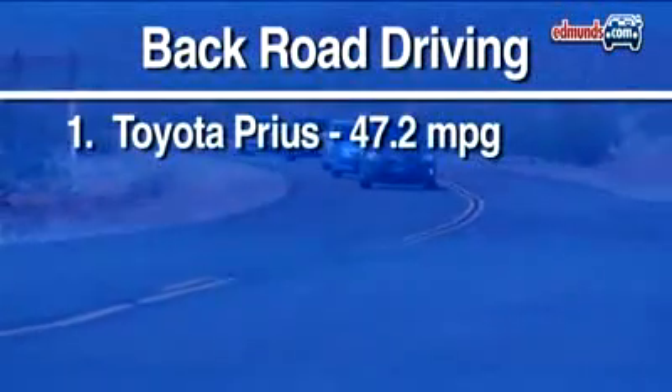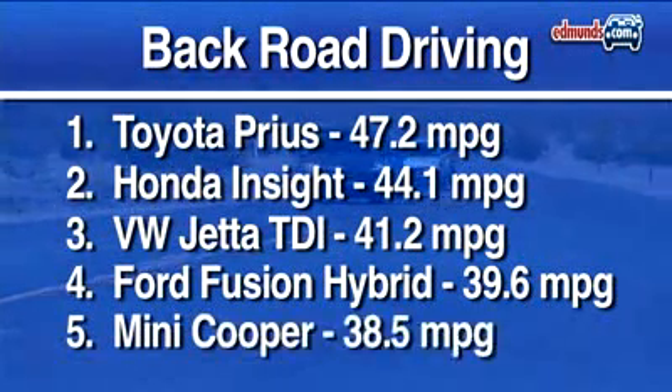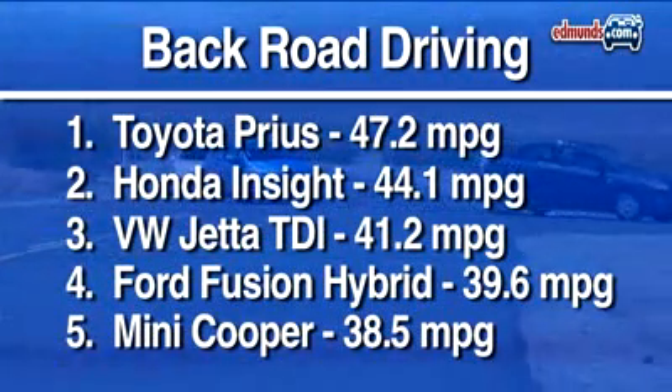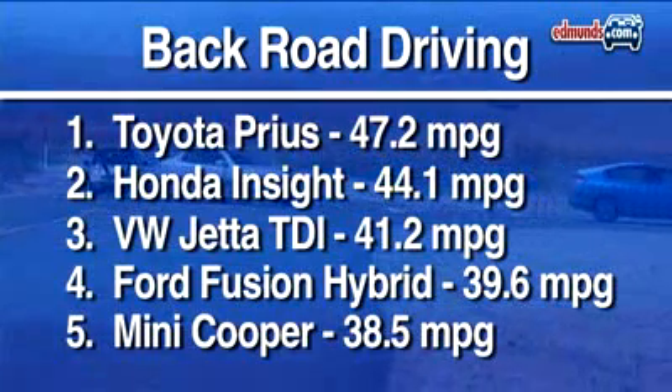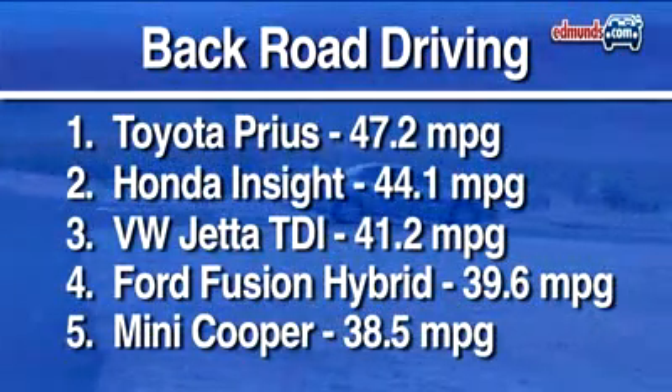For our back roads route, driven at a moderate pace, the Toyota Prius dominates yet again. Even though the Mini brings up the rear in terms of fuel economy, it's quite fun to drive. Plus, 38.5 miles per gallon isn't bad for any car that's this entertaining.